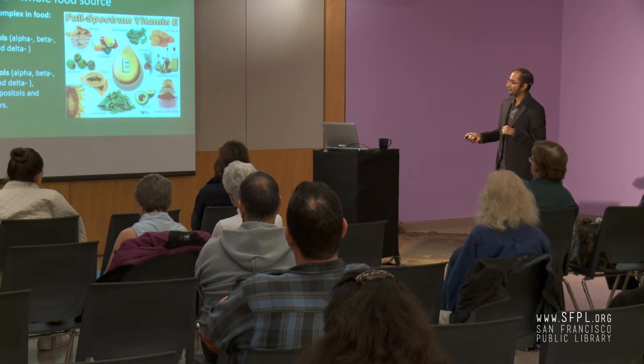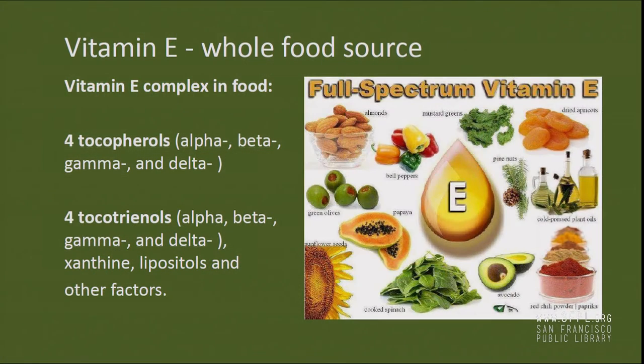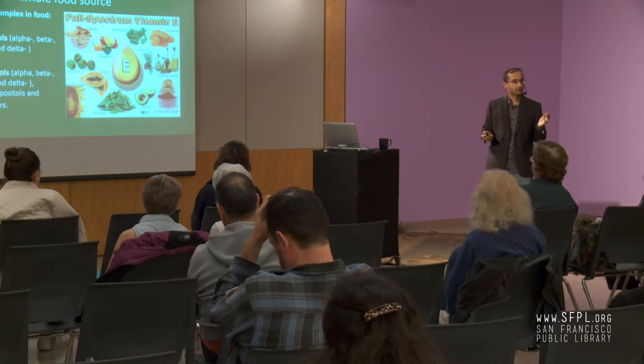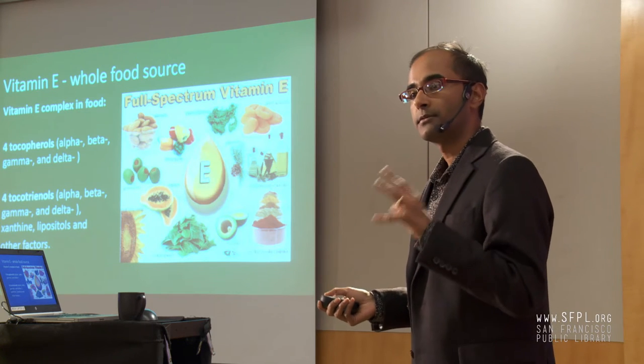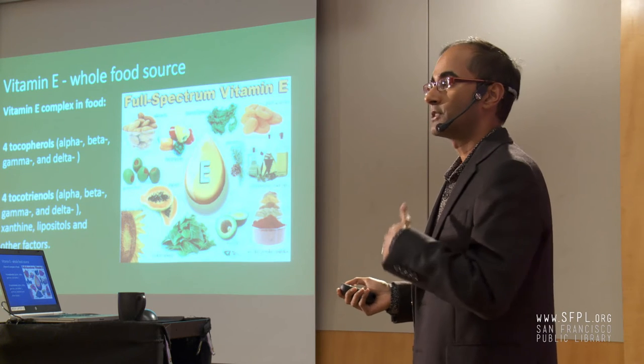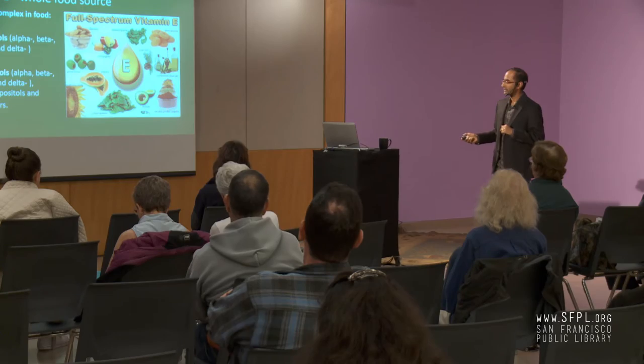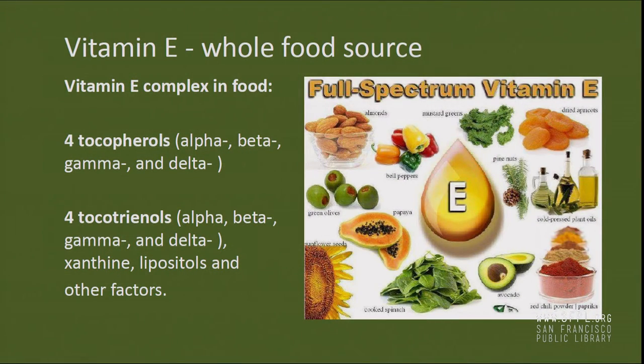Good food sources of vitamin E include olive oil, nuts and seeds like almonds and sunflower seeds, greens like spinach and mustard greens, and avocados. You may not realize it, but spices are often very good sources of vitamins and minerals in addition to antioxidants — chili powder and paprika actually have a fair amount of vitamin E as well.